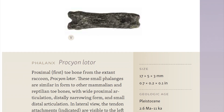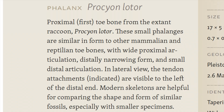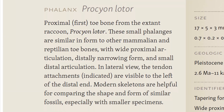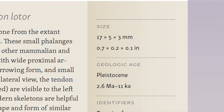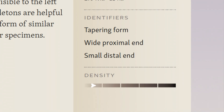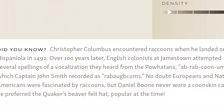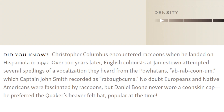These identification pages are the heart of A Beachcomber's Guide. Detailed descriptions provide the latest scientific knowledge on the specimens pictured. An easy-access panel gives a quick overview of each fossil, while fun and informative did-you-know facts are included at the bottom of each page.